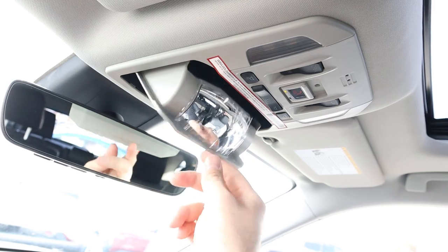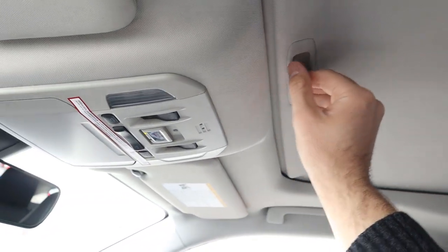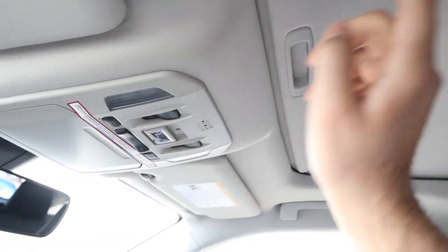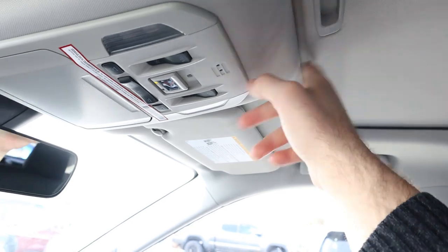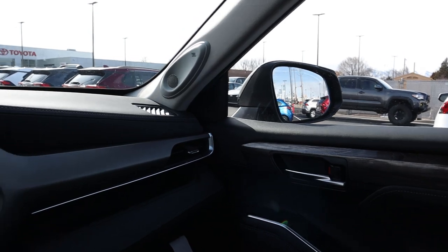Up top there's a sunglass holder and a mirror so you can see what's happening in the rear of the Highlander. This one also comes with a sunroof, which is a nice touch and lets more light into the cabin. The headliner is a lighter color.